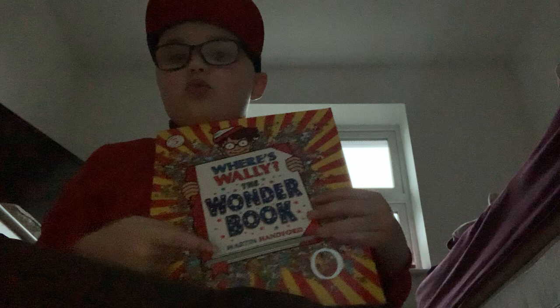Next we have Where's Wally: The Wonder Book. I had that one called the barefoot edition, only with these books. But I don't have that. Okay, last one — we've got Where's Wally: The Fabulous Flying Sticker Book. All right, let's see!